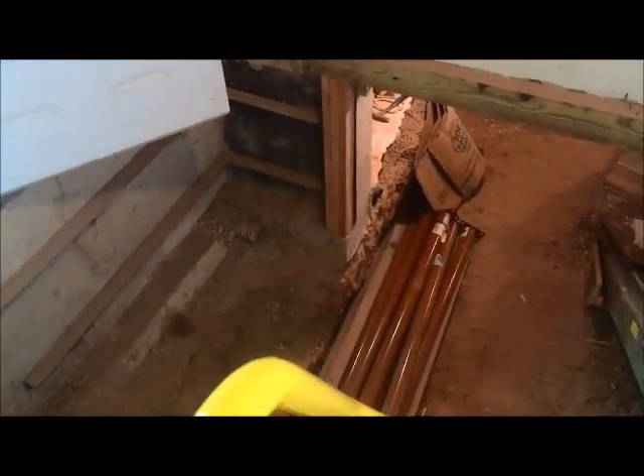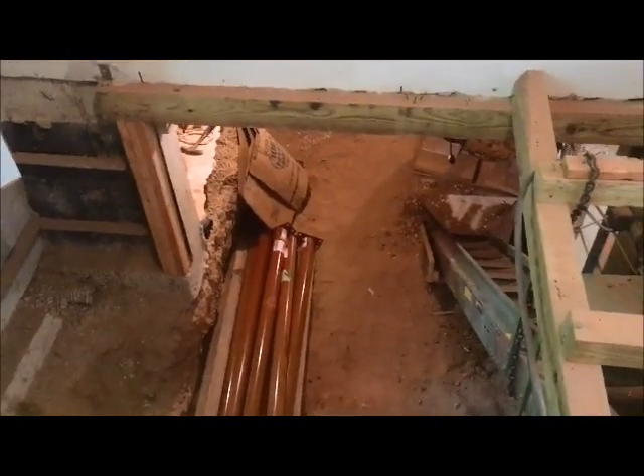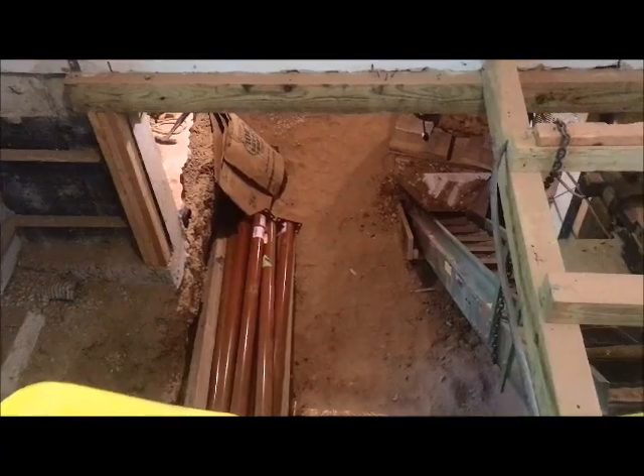Stairs going down. There's a new basement post and a pile down there. When we're done, this area here is where the new staircase is going to be going up to the house.